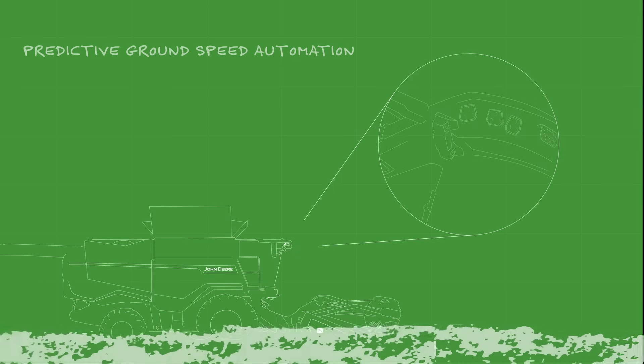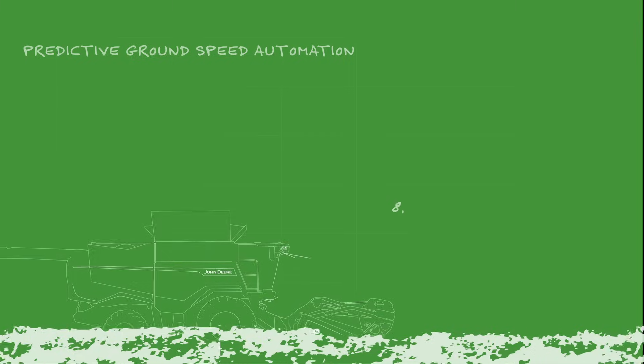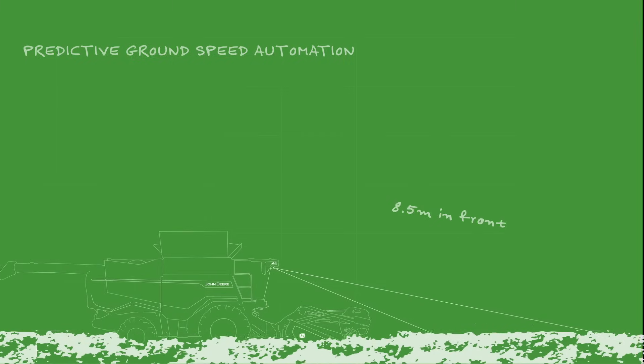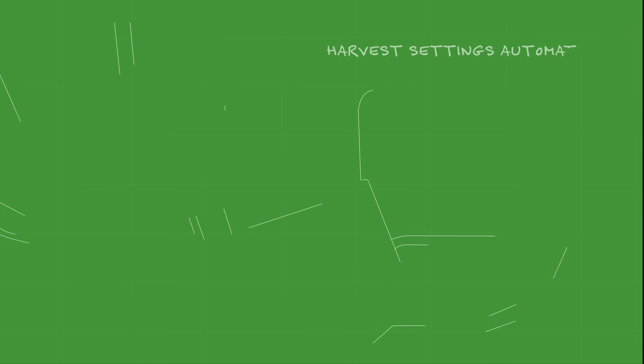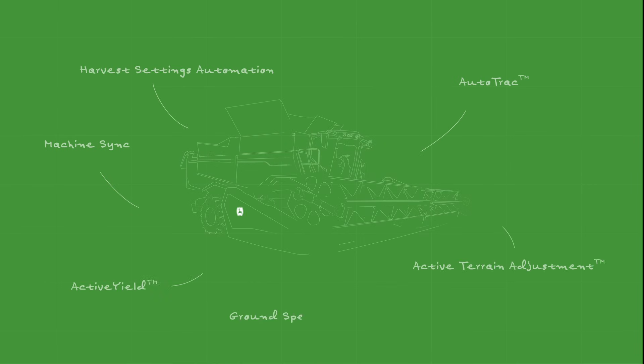The new John Deere S7 combine carries a suite of new harvest automation technologies. Predictive ground speed automation uses new cameras that look out at the crop eight and a half metres ahead and adjust the machine's speed to match the crop conditions. Harvest settings automation is a new outcome-based system — input the desired grain loss, foreign material and broken grain, and the machine will self-optimise to hit those targets. Along with machine sync, auto track and a stack of other features, this combine is a force to be reckoned with.